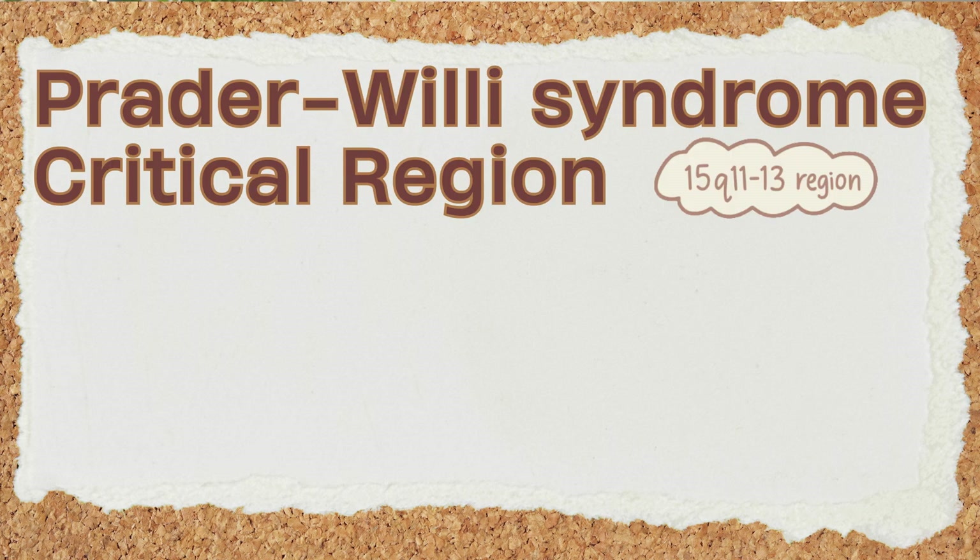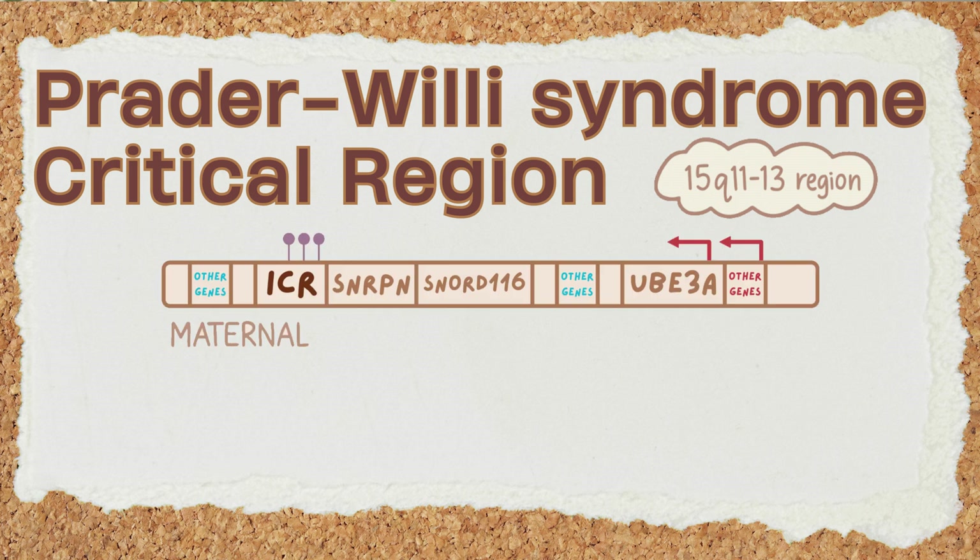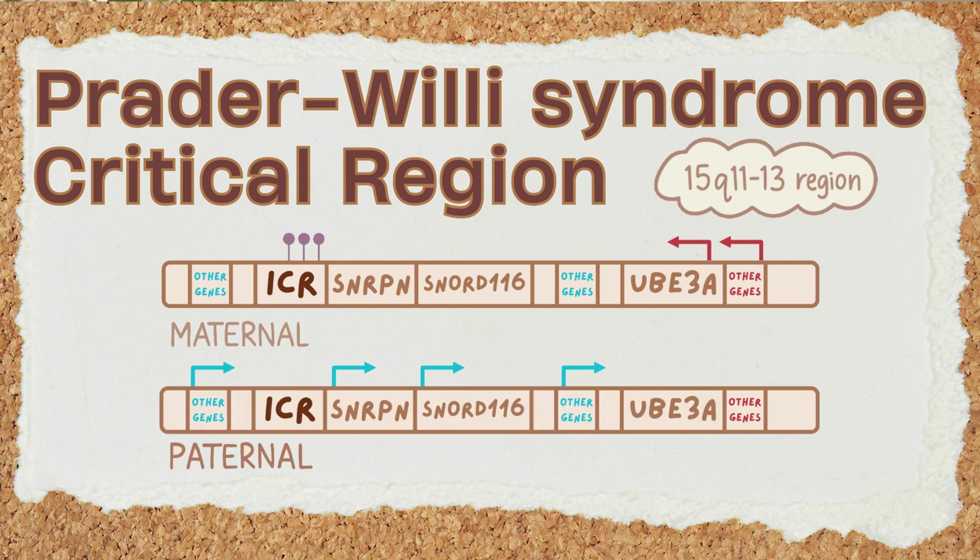In this special region on chromosome 15, a unique pattern of silencing is passed down. The genes from our mother's chromosome in this region are normally and naturally methylated and therefore silenced. So we rely entirely on the unmethylated, active genes from our father's chromosome for this region to function correctly.